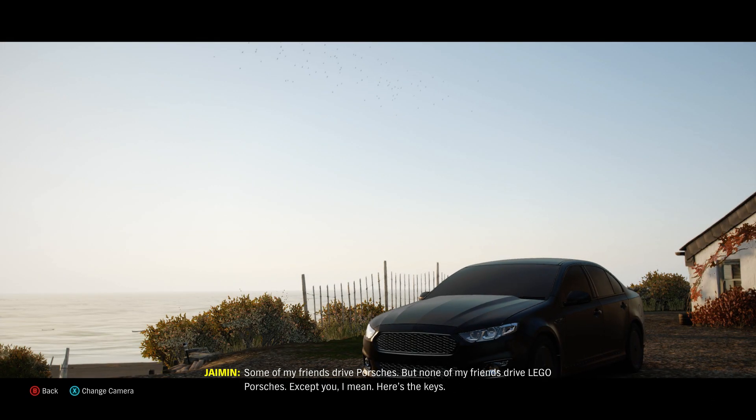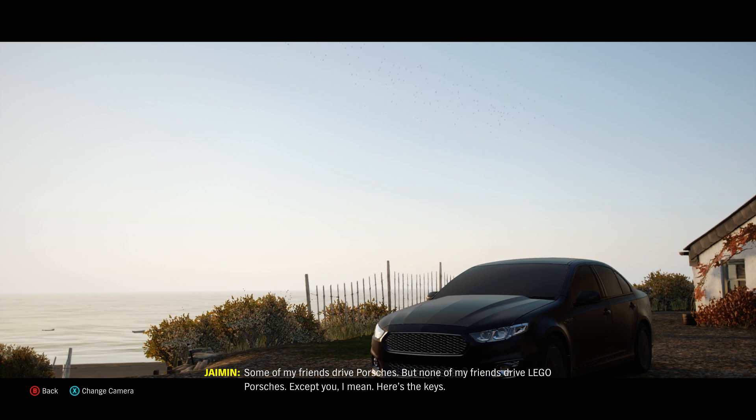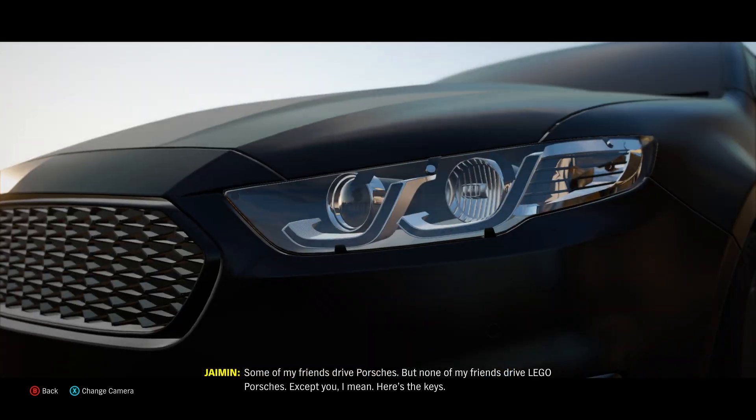Some of my friends drive Porsches, but none of my friends drive Lego Porsches. Except you, I mean. Here's the keys.